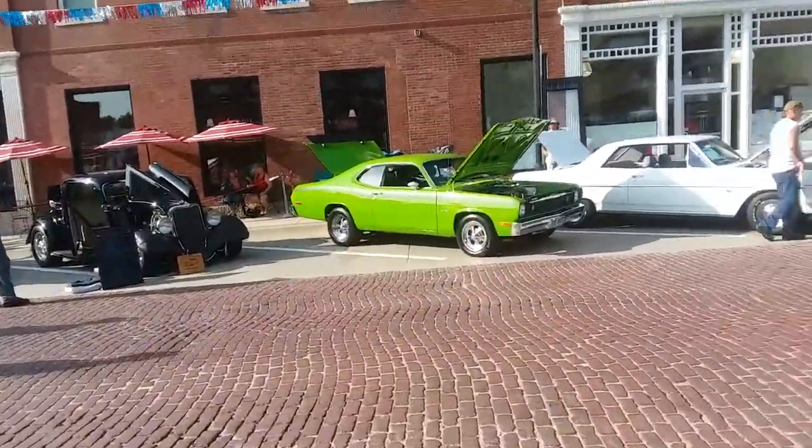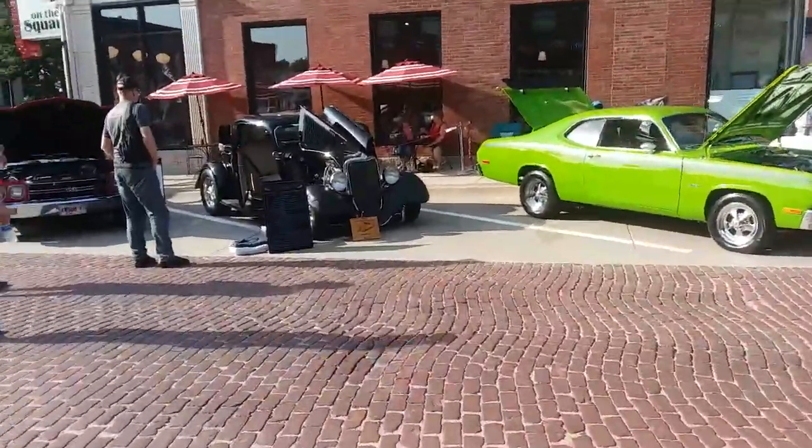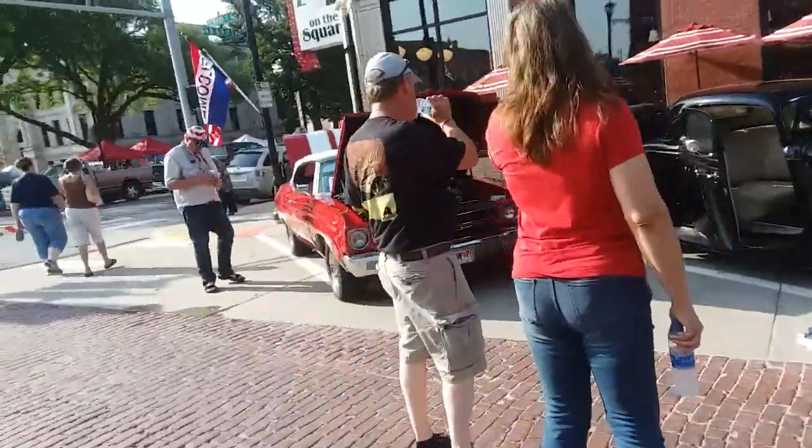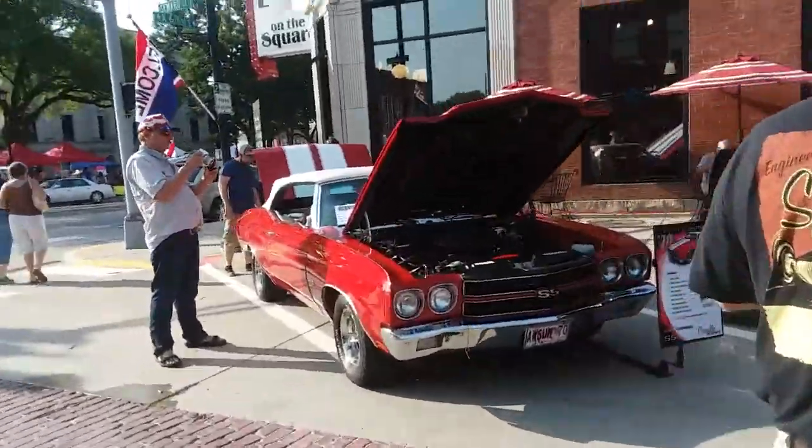Alright, this is the 4th of July car show in short Nebraska. I'm going to use this now before it gets too crowded, before we get a lot of people here.